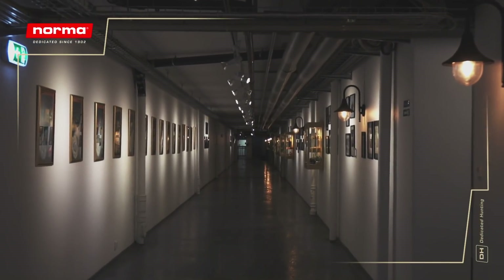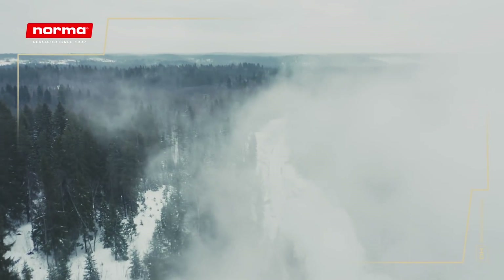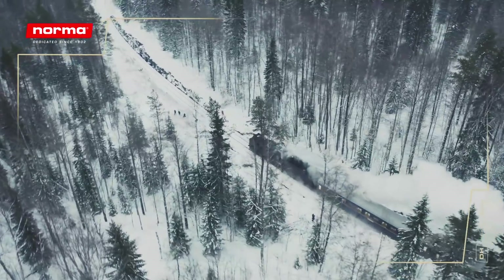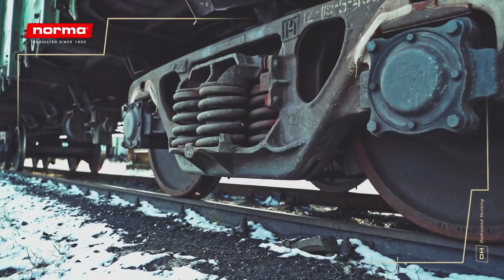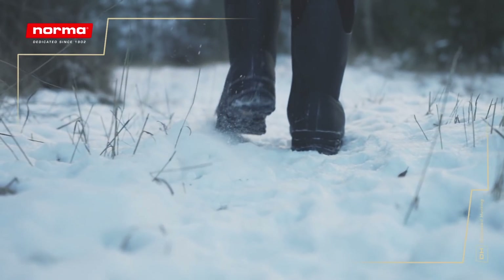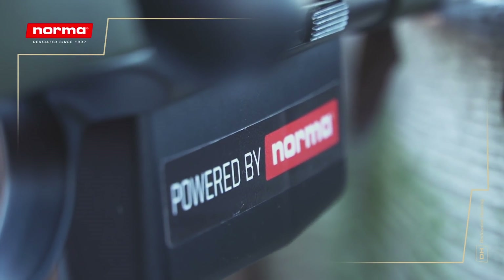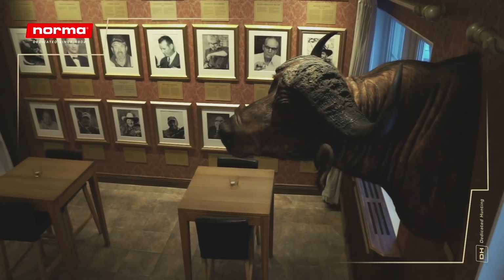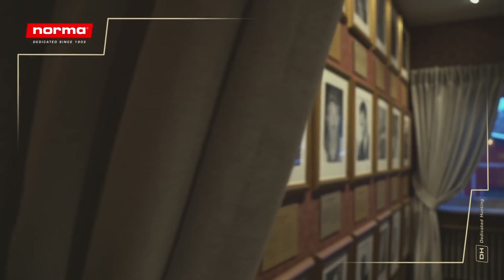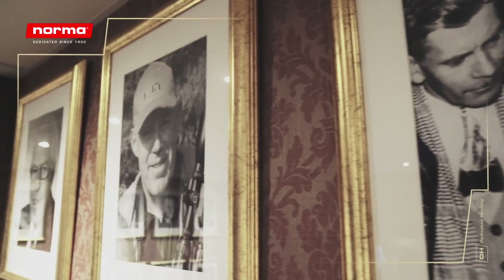Welcome to the Norma Factory of Åmotfors, Sweden. In 1902, the Enger brothers were on the lookout for a place to produce ammunition. They got off the train at the small village of Åmotfors in Sweden and decided this was it. Since then, hunting and shooting have been deeply rooted in our town. Most of Norma's innovations during our 120-year history have taken place in close collaboration with legendary hunters and shooters and influential pioneers in the ammunition industry.